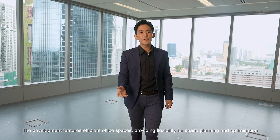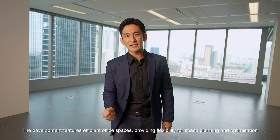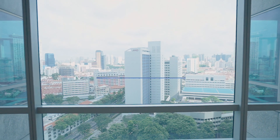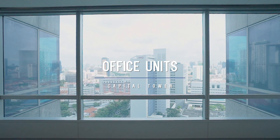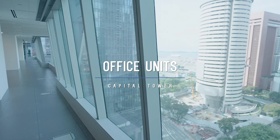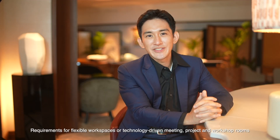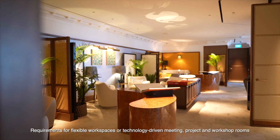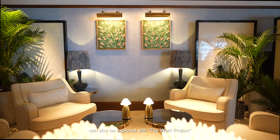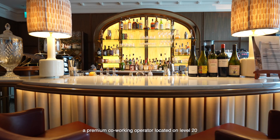The development features efficient office spaces, providing flexibility for space planning and optimisation. Requirements for flexible workspaces or technology-driven meeting, project and workshop rooms can also be explored with The Work Project, a premium co-working operator located on Level 20.